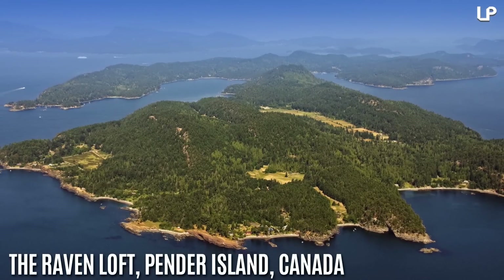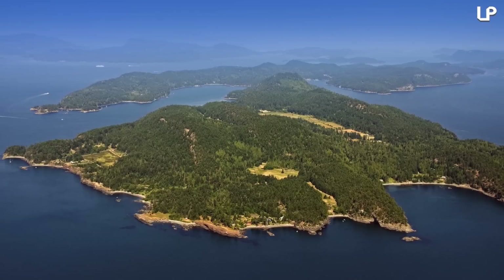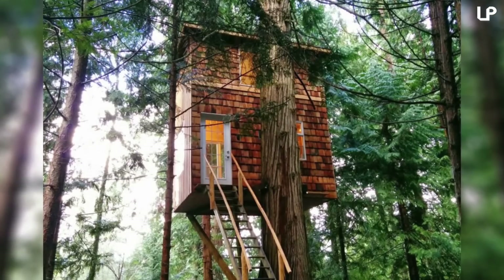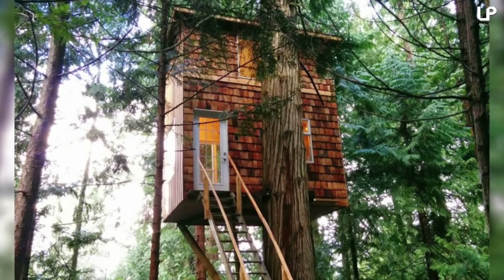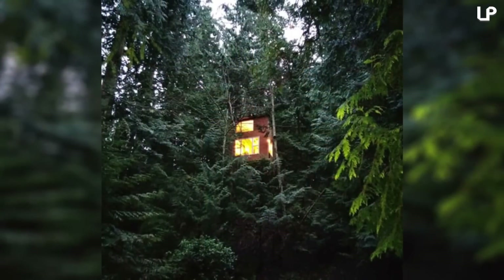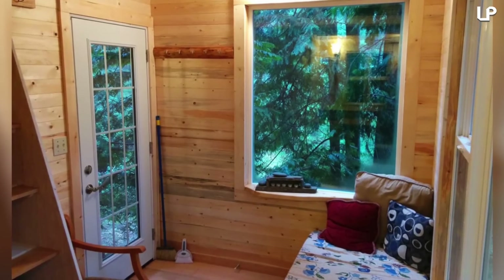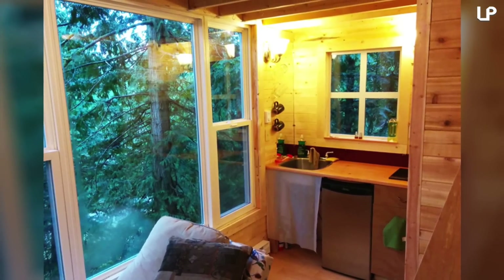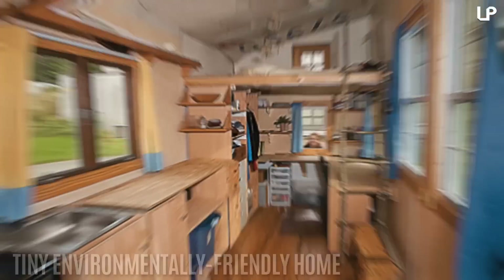Number 8: The Raven Loft, Pender Island, Canada. Pender Island is situated off the coast of British Columbia, Canada, in the Gulf of Georgia. The house is the brainchild of Jeff de Reuter, a graduate student who was looking to create a more sustainable lifestyle for himself, so he perched his house atop some pine trees. It only covers 165 square feet, and most of the materials used to build it were recycled or repurposed. It's heated by an electric baseboard, and lighting is provided by only two 100-watt light bulbs and six candles.